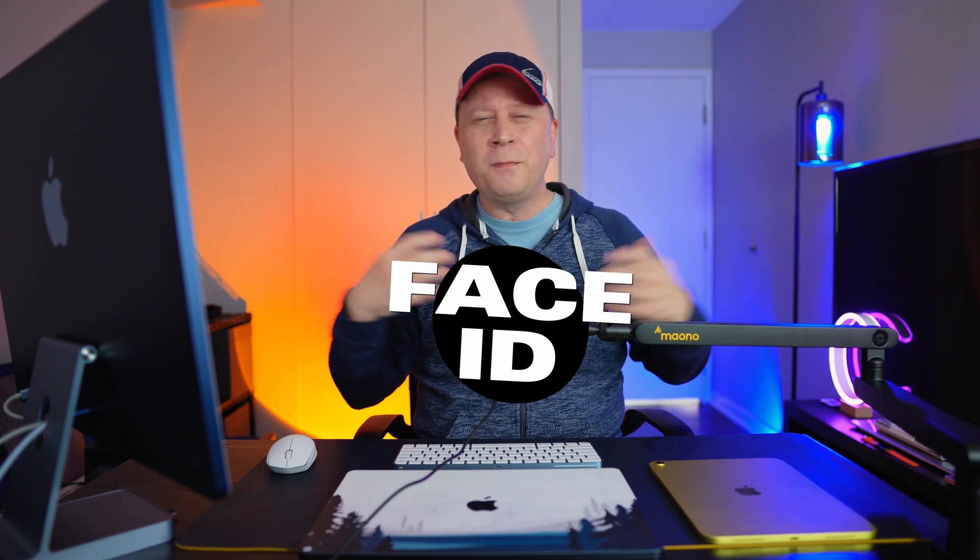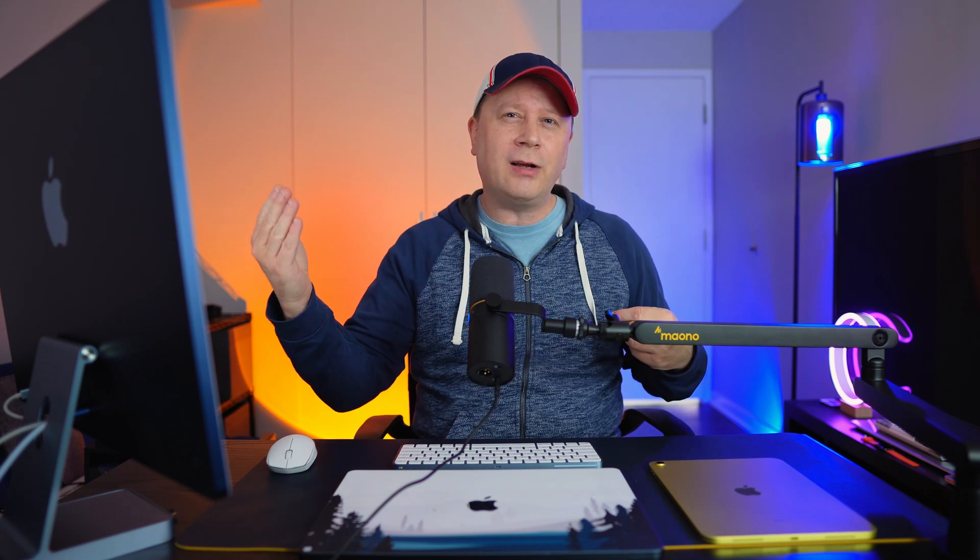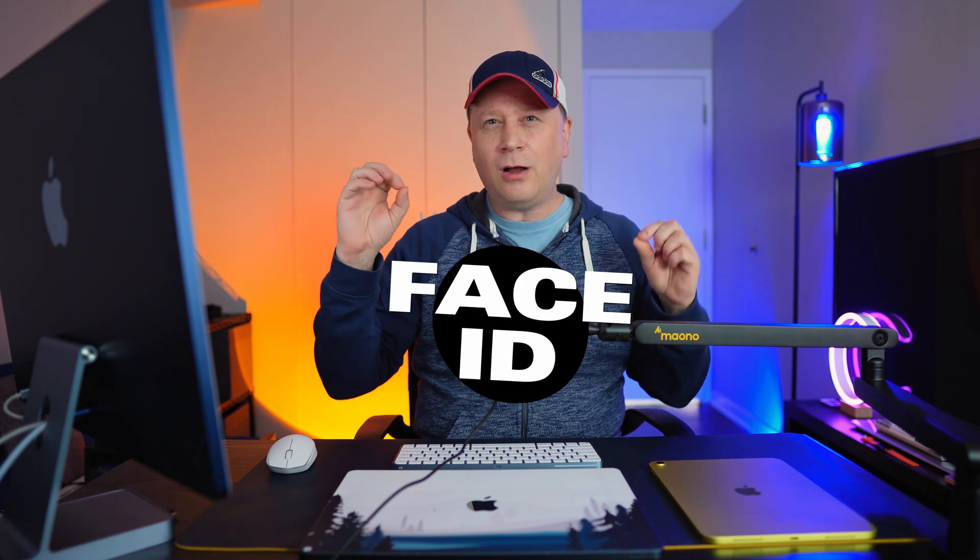If FaceTime is important to you, this is going to be a huge change. There are also rumors the M5 could have a 4K camera — again, trying to stay ahead of Snapdragon laptops. At the very least, they're going to upgrade the image quality even if they stay at 1080p. Overall, you're going to get a better camera with FaceTime almost certainly if you wait for the M5.